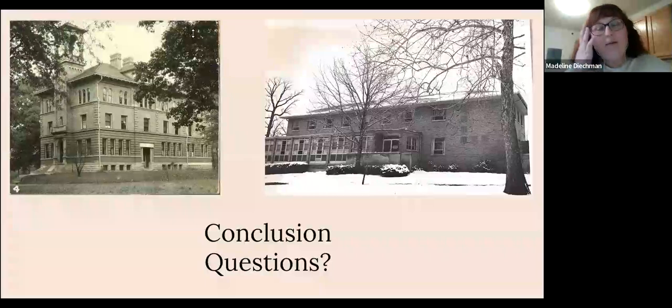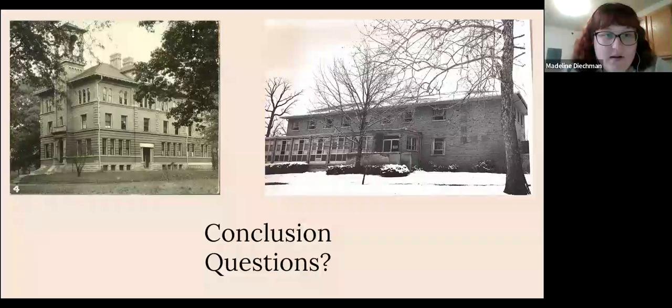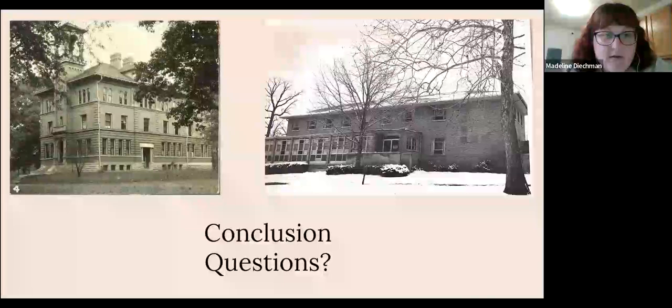Audience member Kristen notes that those buildings — Keller and Sprecher — were still there in the 80s when she was at Wittenberg, and she cannot remember when they were torn down. Obviously one was torn down for the Hollenbeck renovation, and she thinks the other may have come down around the same time since that's where Hollenbeck was built. She also lived in the Delta Zeta house that is no longer on campus.